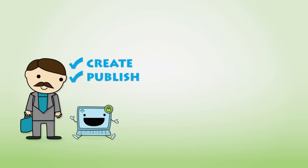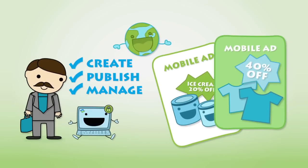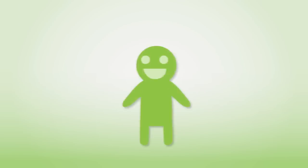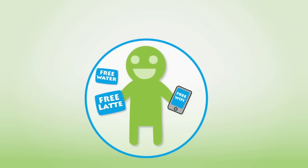Create, publish, and manage ad campaigns online instantly, from anywhere and anytime. Users download the app for free and register anonymously. No more unwanted coupons and emails.